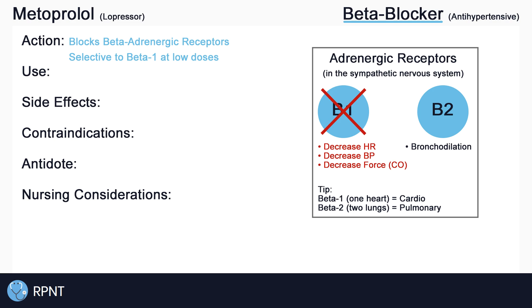Metoprolol is mainly used for the management of hypertension — high blood pressure — but it is also used for the management of chronic heart failure, angina, and myocardial infarction. Metoprolol can also be used in certain cardiac arrhythmias, including tachyarrhythmias.